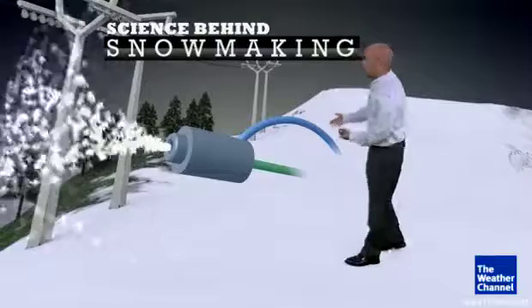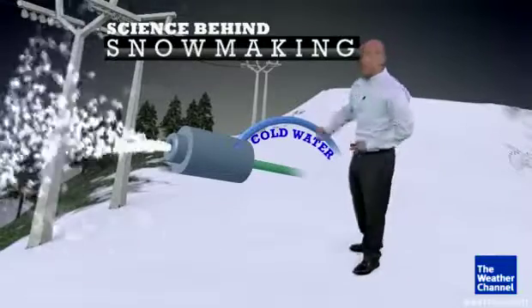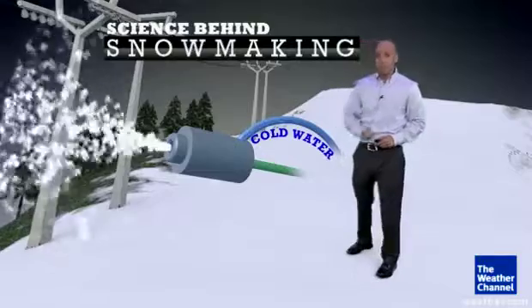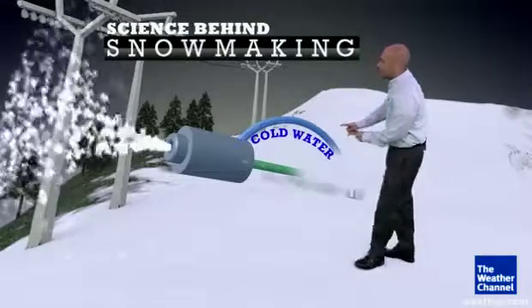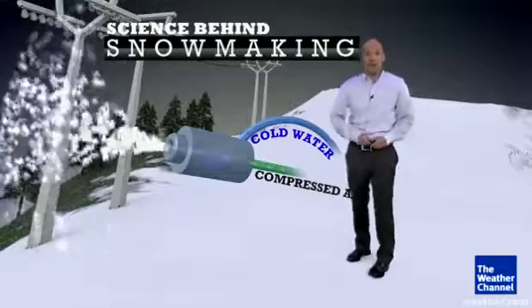First, in the snowmaking machine, you've got a couple of different inputs coming on through. You've got cold water near or even just below freezing, but not frozen yet. It's then hit with a blast of compressed air, and that compressed air is cold, which helps start off the process.